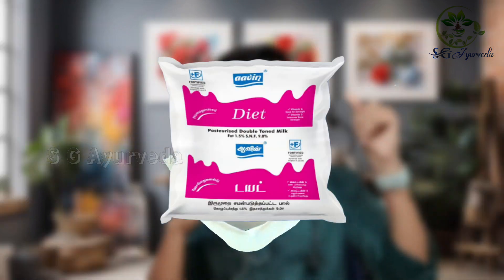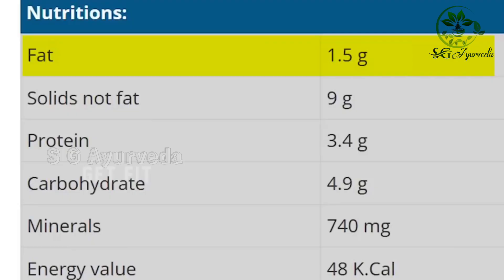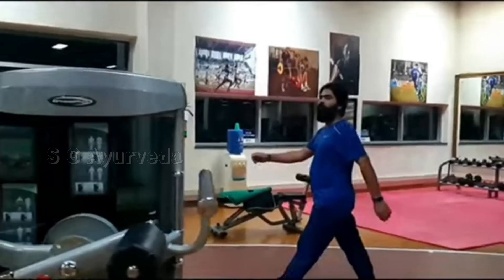The second one is Aavin Diet. You can identify it by the pink color packet. The fat is 1.5 grams, protein is 3.4 grams, carbohydrates are 4.9 grams, and calories are 48 kilocalories. Overall, the fat is less than 1.5 grams.